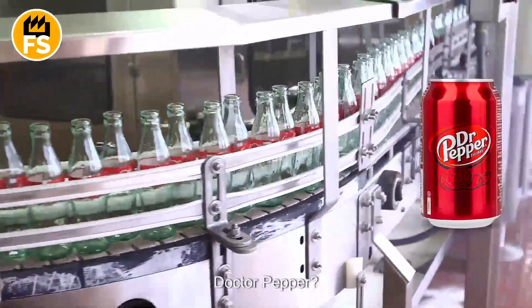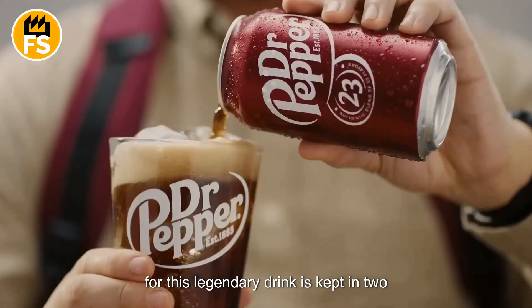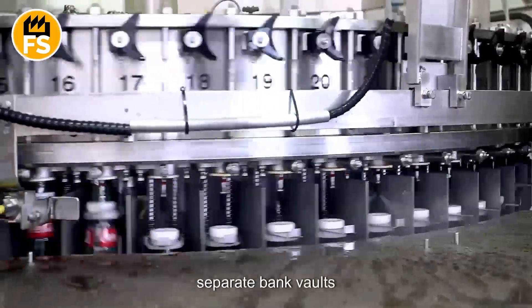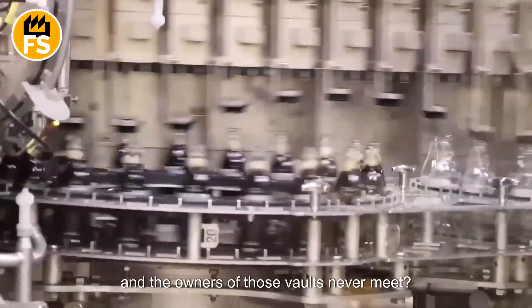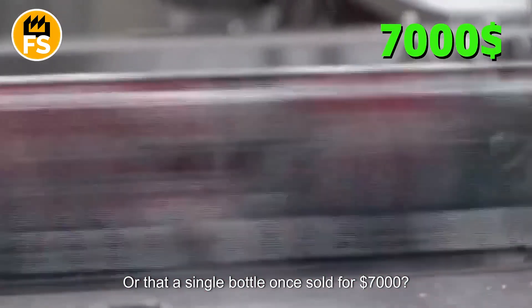Do you think you know everything about Dr. Pepper? What if I told you that the secret recipe for this legendary drink is kept in two separate bank vaults, and the owners of those vaults never meet? Or that a single bottle once sold for $7,000?